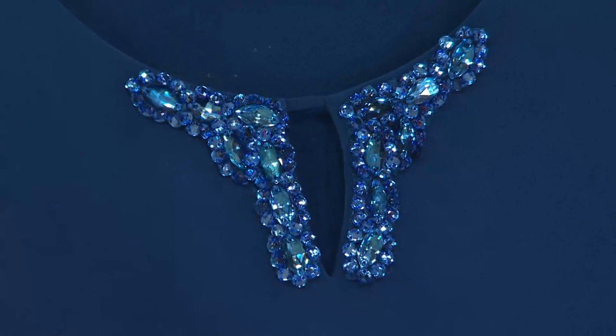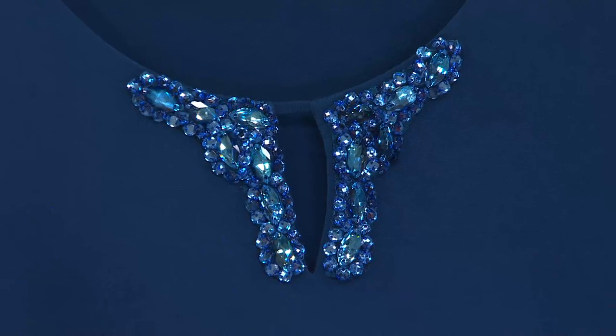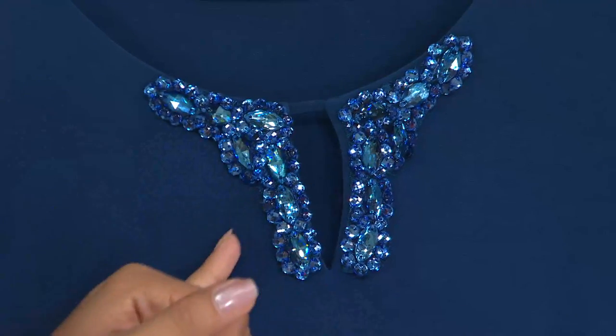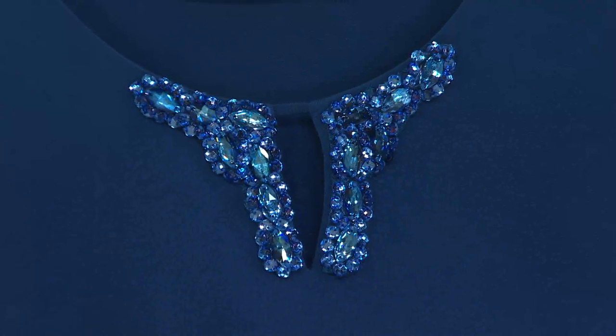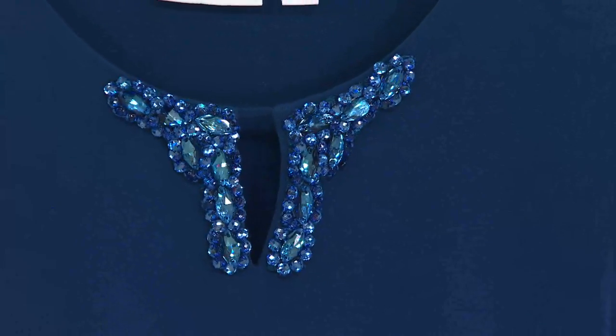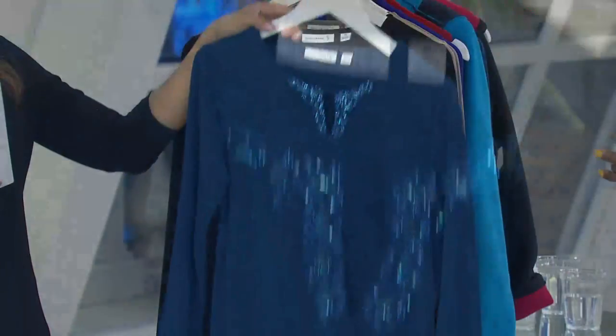You talk about how Susan doesn't take shortcuts — just the embellishment alone. If you do any sort of crafting, you know that all of the stonework would probably cost you $28, if not more. It's gorgeous.